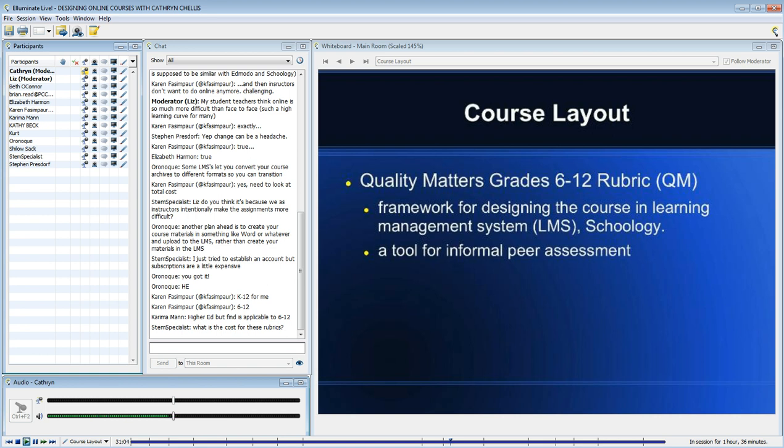One thing I'll say about Quality Matters: it is only for the design of the course. It's not really looking at pedagogy or how the course is taught.